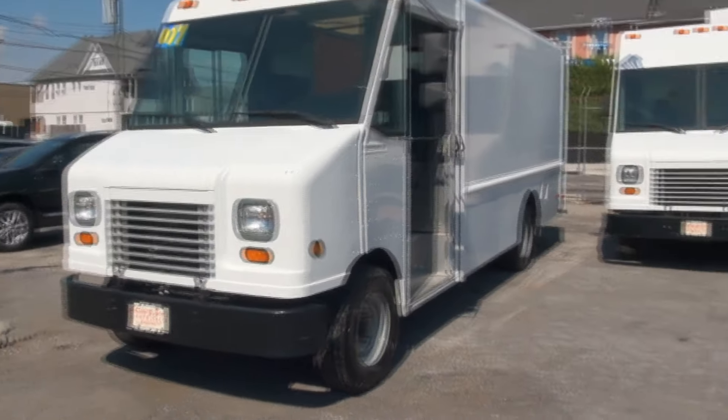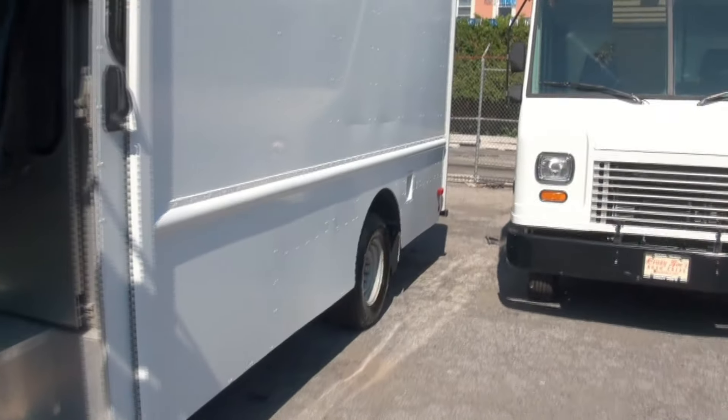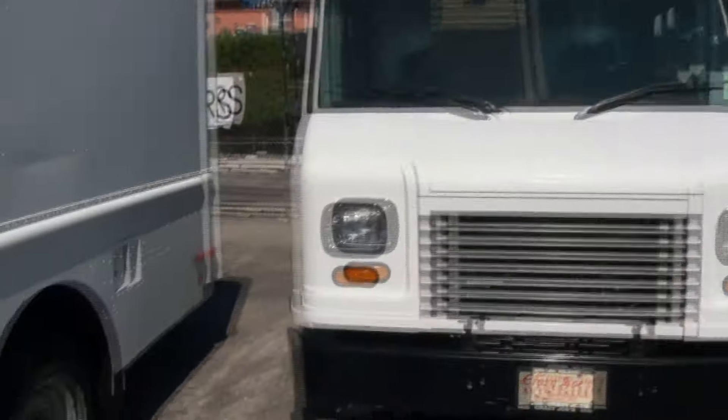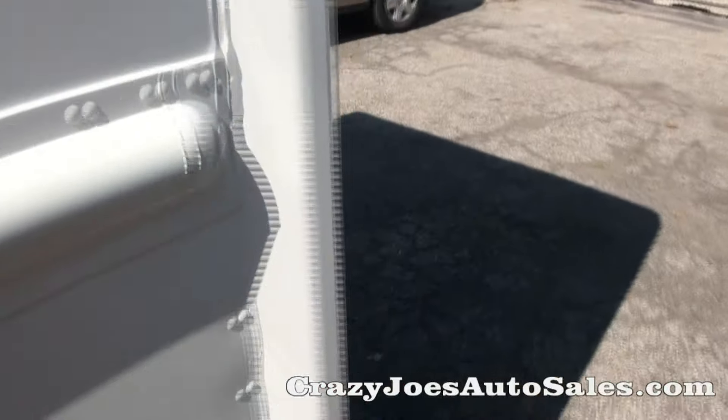2007 Ford Step Van, E350 under there. We have this other one to choose from. This one is regular fuel, no diesel.